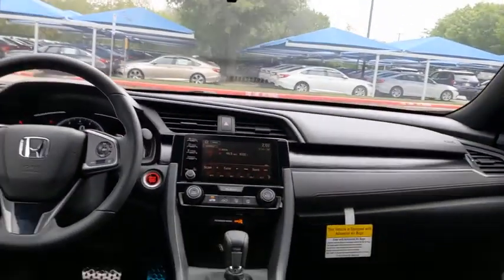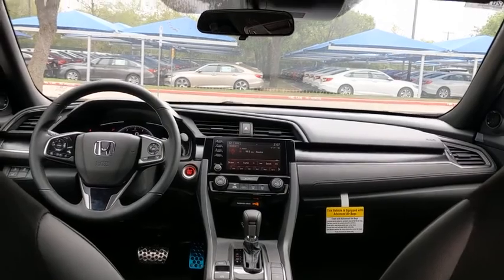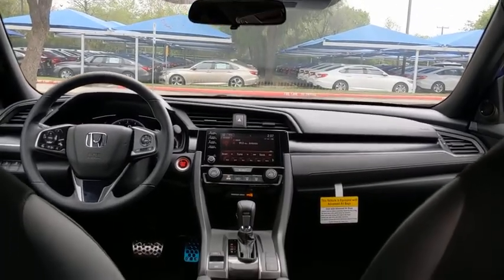Front wheel drive, adjustable steering wheel, power steering, cruise control, aluminum wheels, four-wheel disc brakes, keyless start, floor mats, rear defrost.